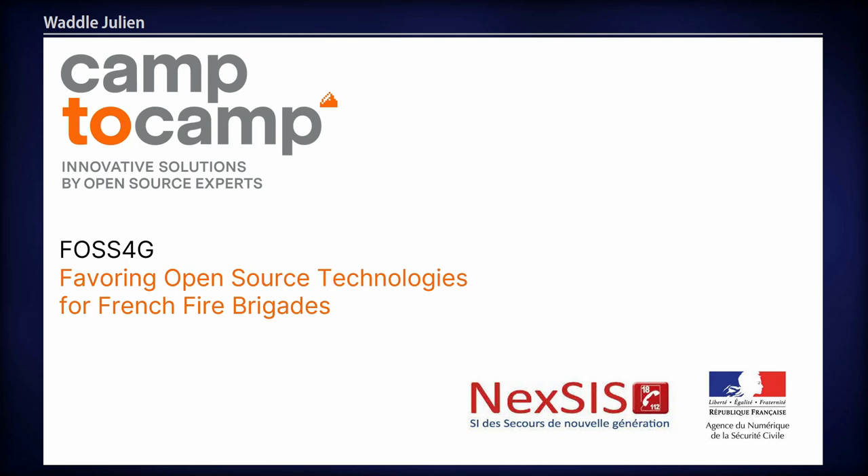Hello, I'm going to talk about the work that has been done with open source technologies for French fire brigades.